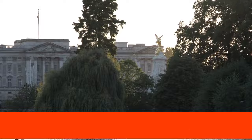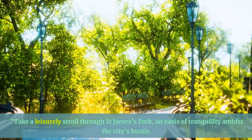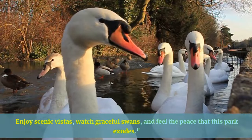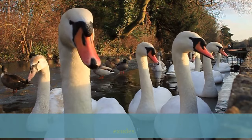Take a leisurely stroll through St. James's Park, an oasis of tranquility amidst the city's hustle. Enjoy scenic vistas, watch graceful swans, and feel the peace that this park exudes.